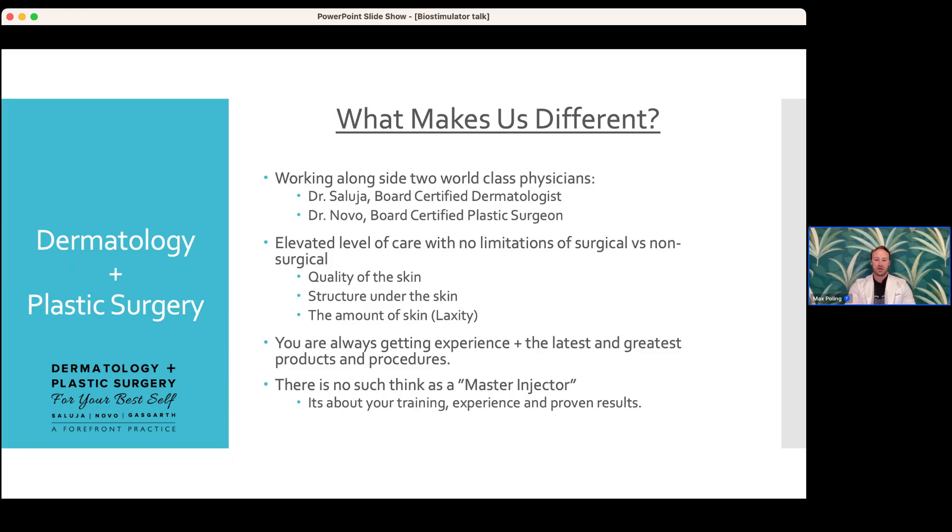You're always getting to experience the latest and greatest products and procedures here. I also want to address the term 'master injector' — there's no such credentialing entity. When you look at people who know what they're doing in this field with needles — fillers or bio-inductive agents like Radiesse, Sculptra, Renuva — what matters is their experience, training, expertise, and proven results. That's why it's always important to look at before and afters.